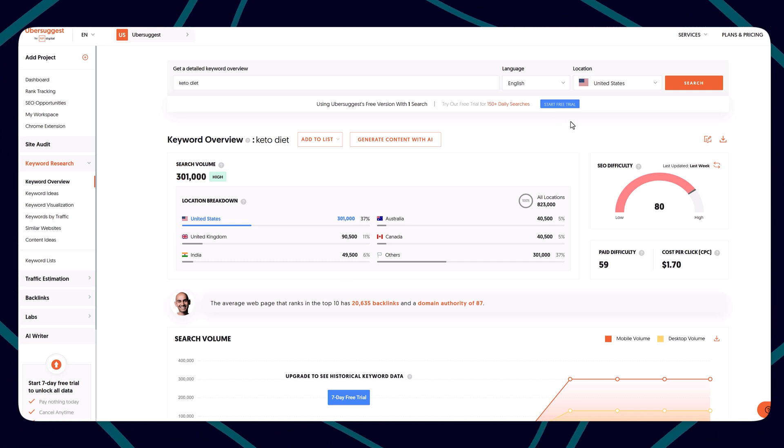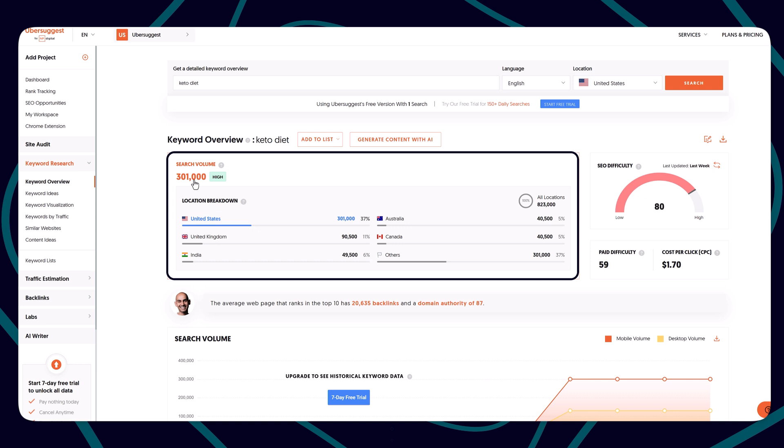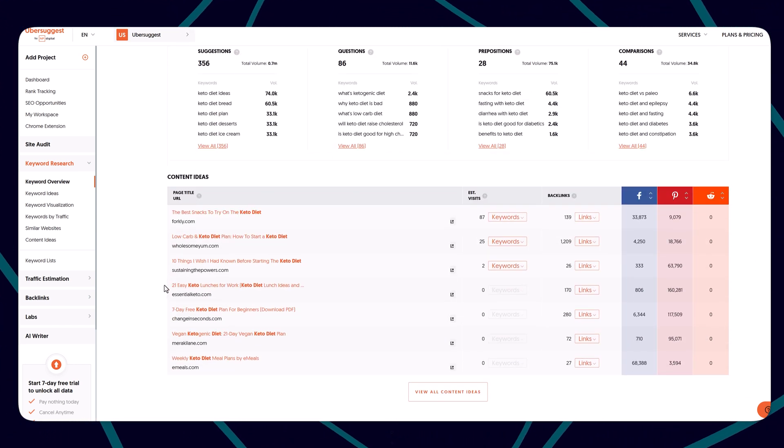You can also try the Ubersuggest free plan and get 150 daily searches. If you opt for its 7-day free trial, you can cancel it later if you want. It shows a lot of information like search volume based on countries, additional keyword ideas around the topic, and content ideas from competitors. I would suggest going with niche-specific keywords and checking with these tools what's trending to get more insights on what to write blogs about.